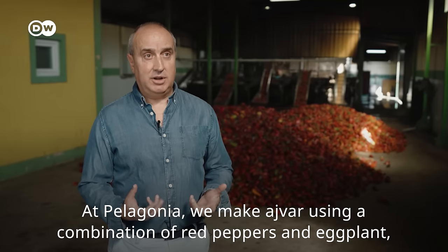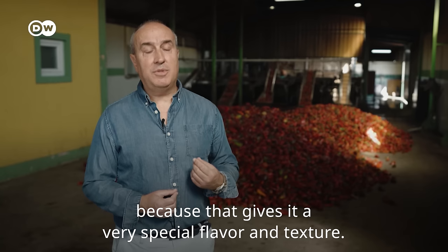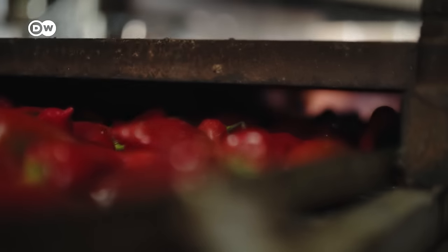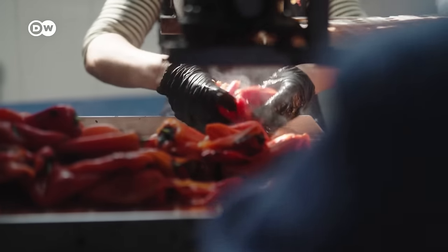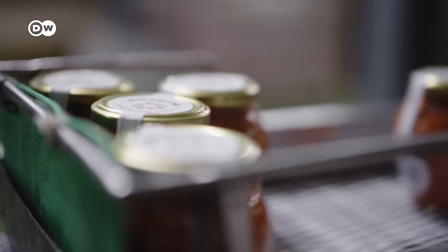Pelagonia's Ivar is a combination of peppers and eggplant, because the eggplant has a special aroma and texture which distinguishes it from the classic pepper-only version. Just as the Angolovs do in the countryside, the team here roasts, peels and stirs the ingredients all together, and much of the work is done by hand. The company exports their Ivar products to 20 countries.